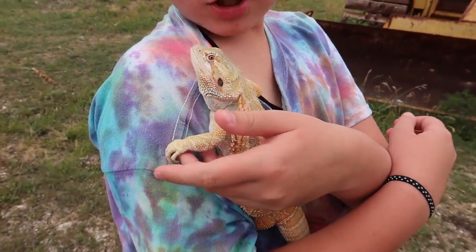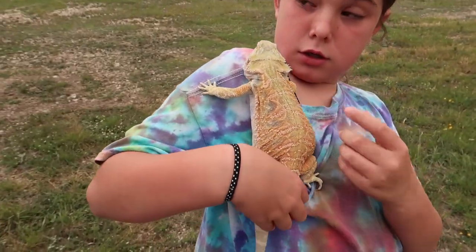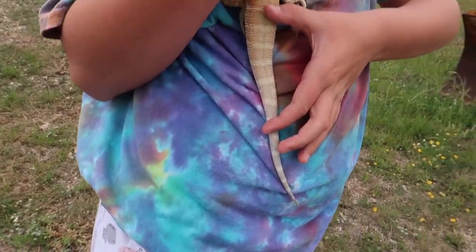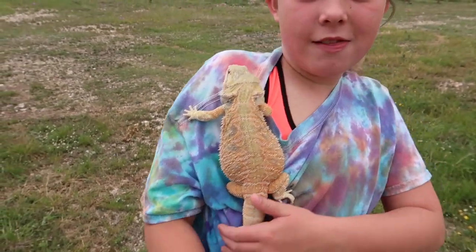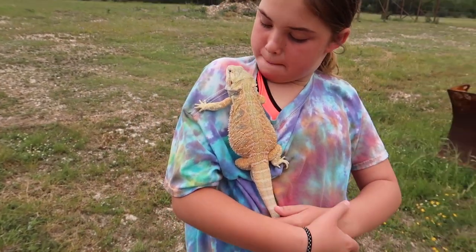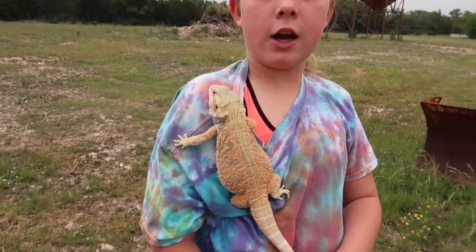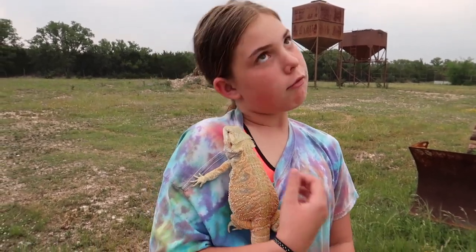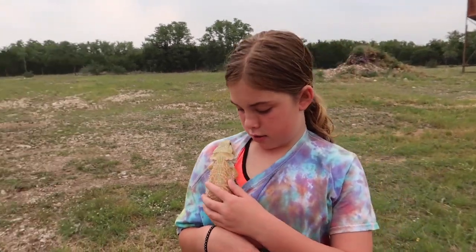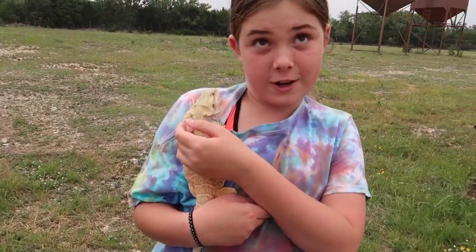Next we have Hayley's bearded dragon. She's nine months old — we got her when she was about two months old and she was tiny, shorter than her tail. There's an older video from when we first got her at the reptile expo. She's grown a lot and she's super cool. Hayley plays with her all the time; she's got a great personality, loves watching TV, loves being held, and eats mealworms, crickets, squash, carrots, and blueberries out of your hand.